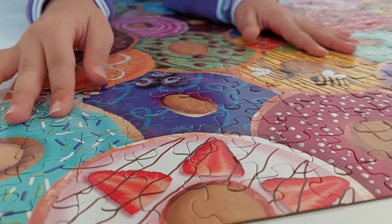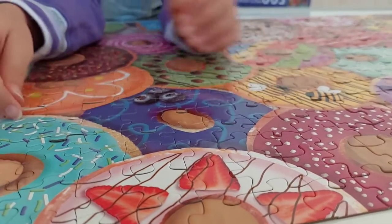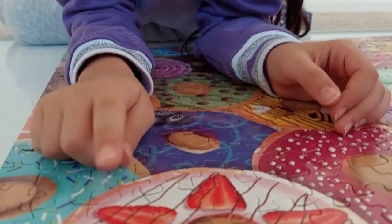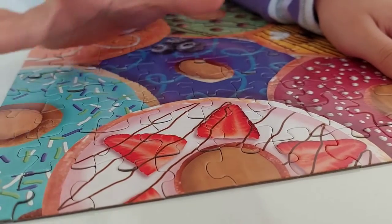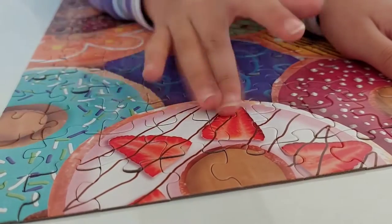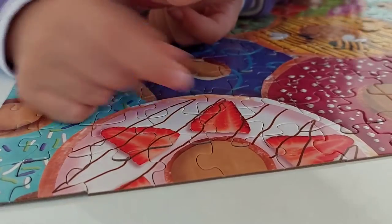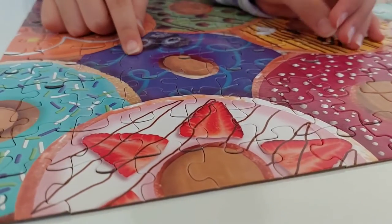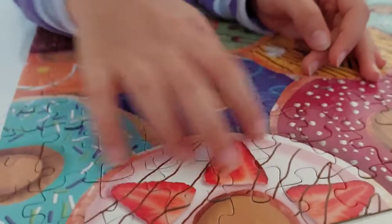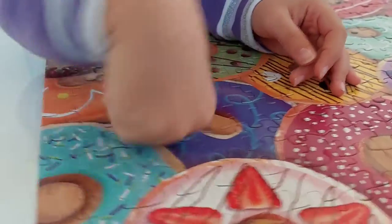Puzzles are really easy to destroy! And now we're done with that one. This is a strawberry donut — it has pink frosting with chocolate dribbles and strawberries. Everyone eat strawberries! And this is a blueberry donut with purple frosting, blue dribble frosting, and three little blueberries on it.